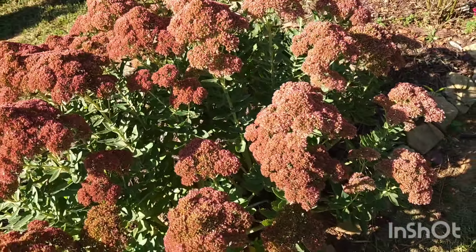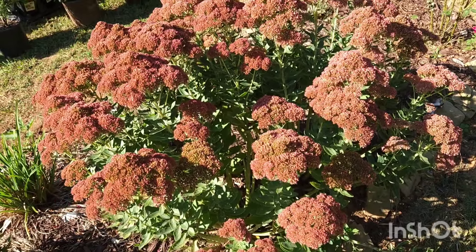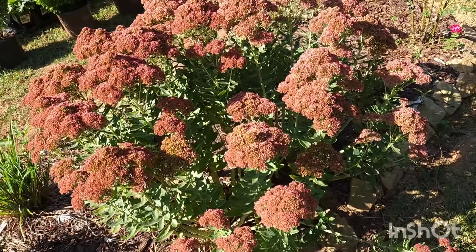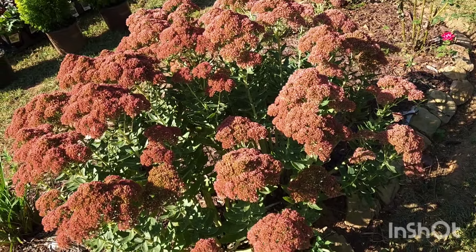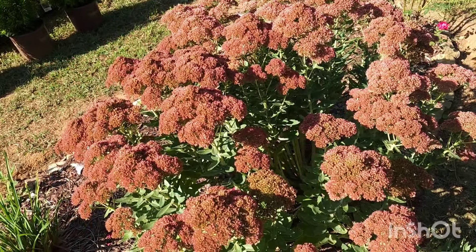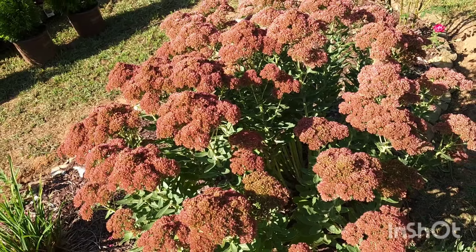They say it grows to two feet tall but mine is two and a half feet — I measured it. This is actually two plants in one; it looks like a big clump but it's really two plants. I have this plant everywhere in my garden — in my mailbox garden, in my backyard — and they're all doing the exact same thing. So again, full sun.